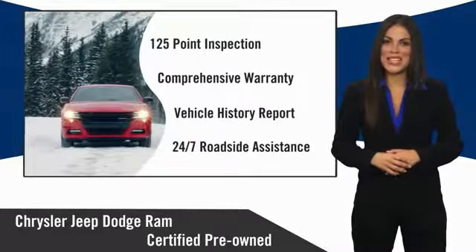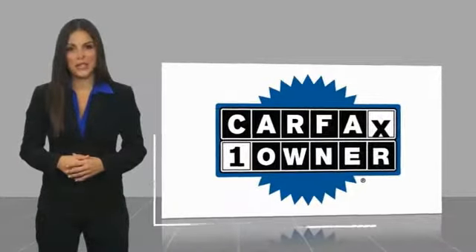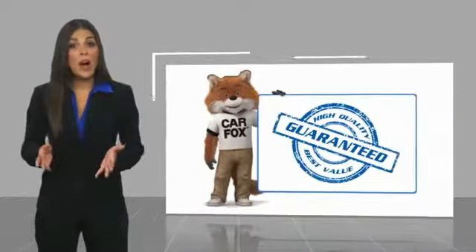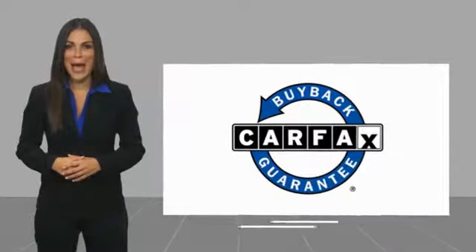factory-backed to go the distance. This is a one-owner vehicle with a Carfax vehicle history report. Be sure to find a complimentary copy of this report online or contact the dealership. This vehicle qualifies for the Carfax buy-back guarantee.